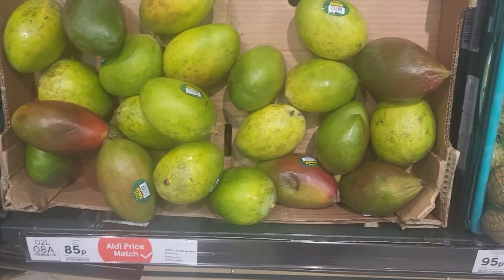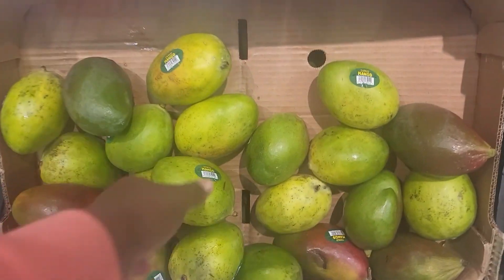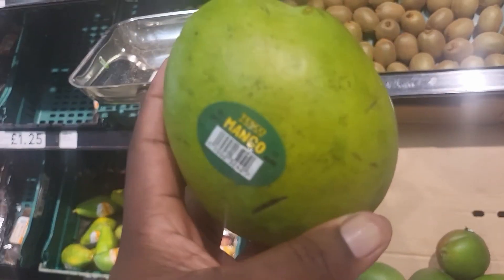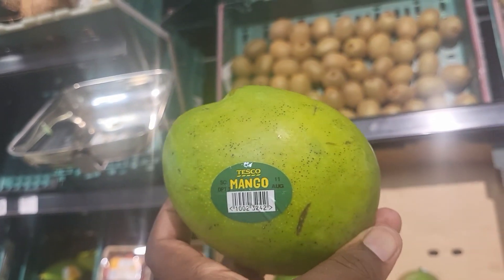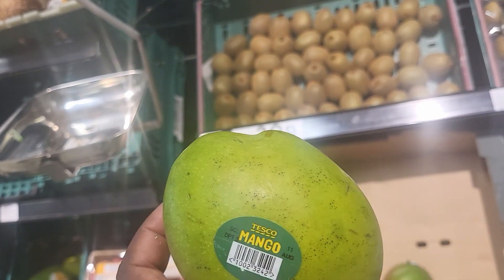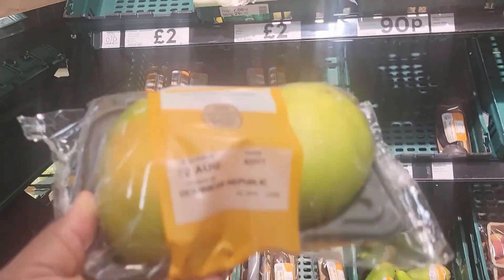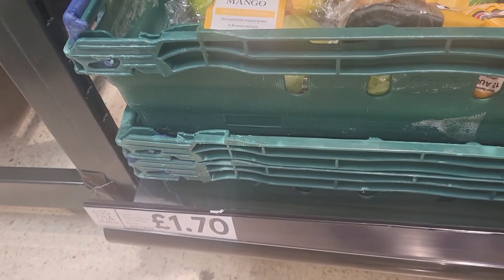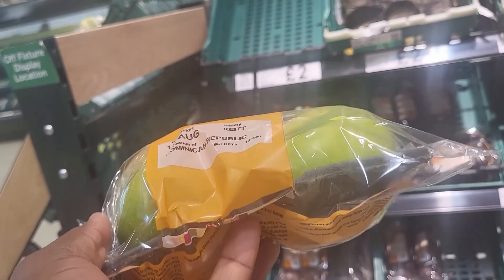These are mango — one for 85p, wow! See, it's 85p. It's nice — I've seen this mango for one pound seventy before. It's been a long time since I ate mango, so let me try this.